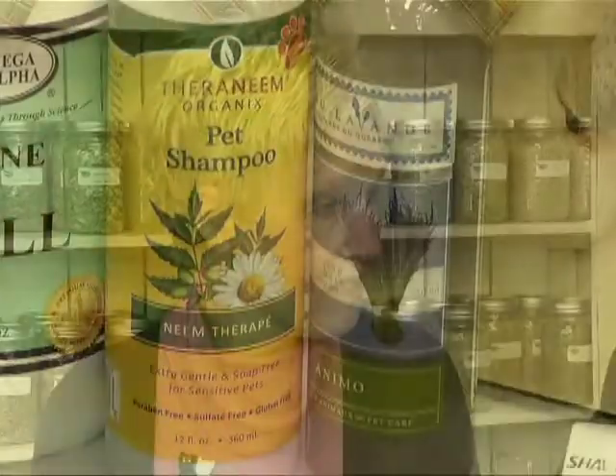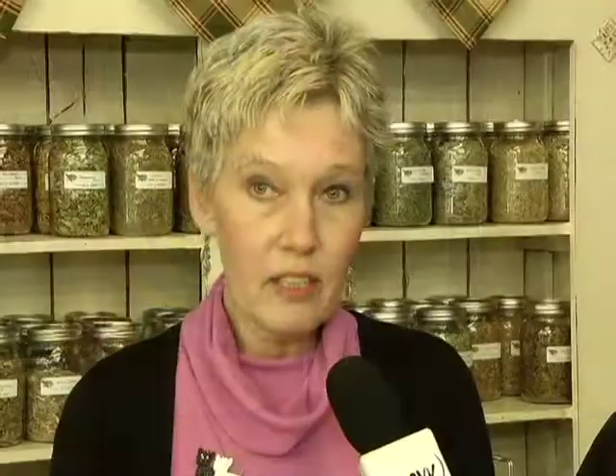What about washing your pets, speaking of groomers? Always good to go with a natural pet shampoo. Pet shampoos are formulated specifically for pets — they don't have a lot of the chemicals that dry the skin and can be harmful to the pet. So there are natural pet products available so you can pamper your pets as much as they pamper you.